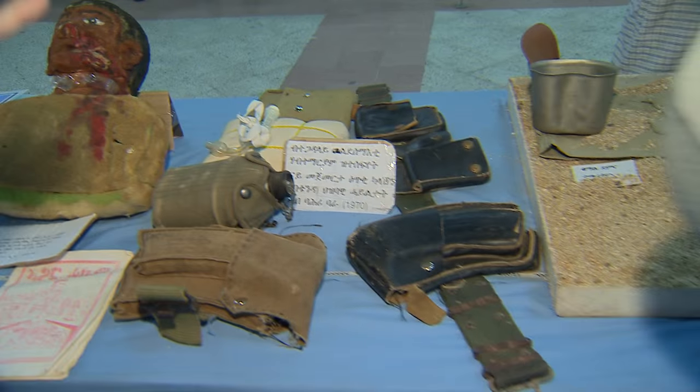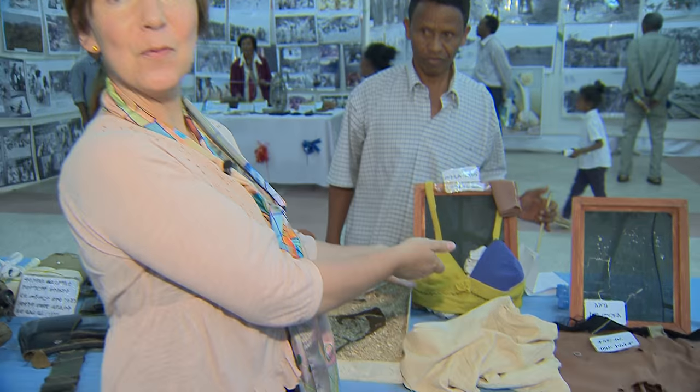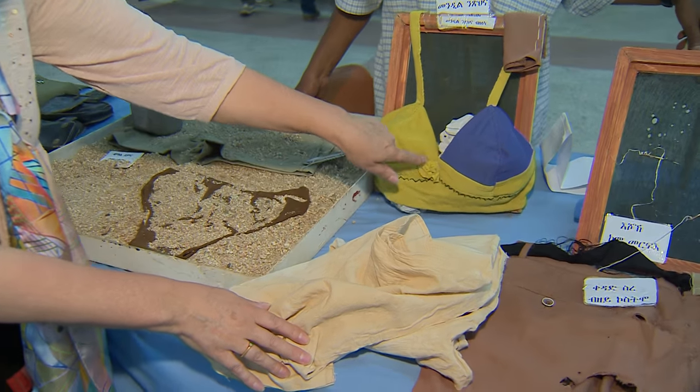Here, amazingly, is a bra that they made for the women fighters, because there was nothing available in the bush. They had to make everything themselves — and you can see they even made a pretty little rose on it.